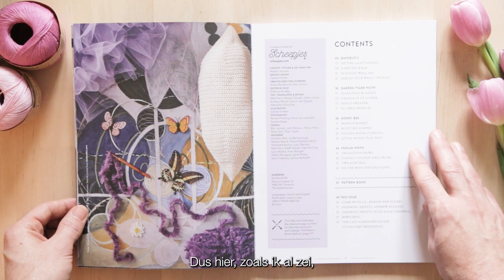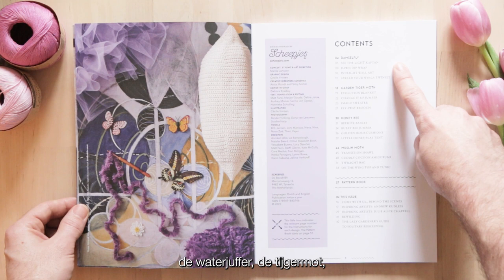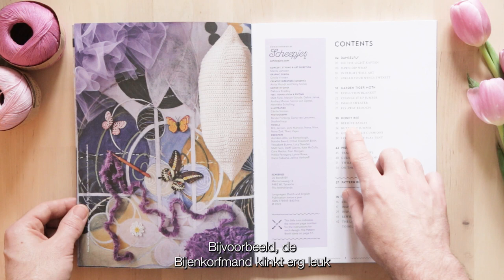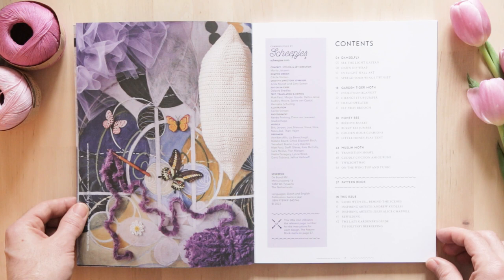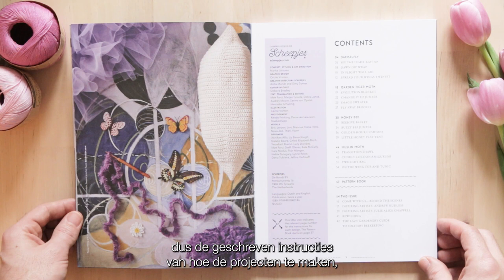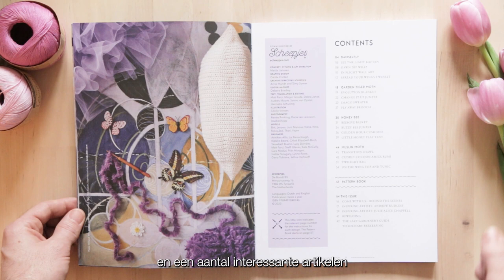The Bookerzine is split up into four chapters: the Damselfly, Garden Tiger Moth, Honey Bee, and Muslin Moth. Already I can see some great titles jumping out - for example, the beehive basket sounds really fun, as well as the flyaway brooch. All of the gorgeous photography and inspiration is within the front lookbook section, followed by the pattern book with the written instructions, as well as some really interesting reads in the form of interviews and articles.